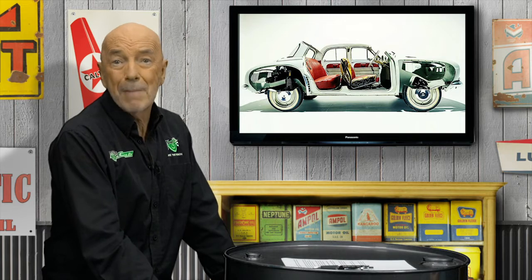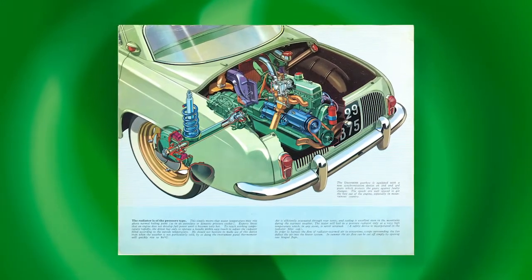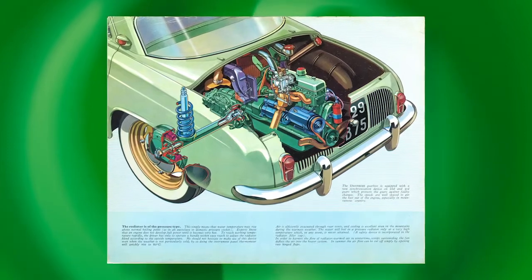Despite using essentially 4CV mechanicals including a 3-speed gearbox, the Dauphine was engineered to deliver much better handling and a significant increase in performance. Its 845cc engine made 30 brake horsepower, and this chic Renault could hit 70 miles per hour.